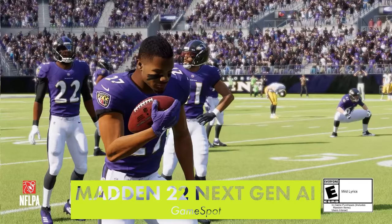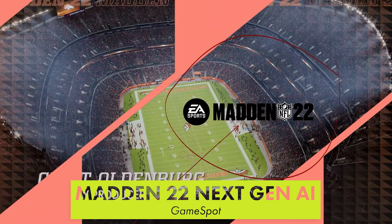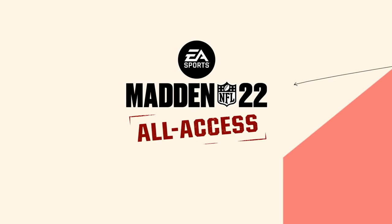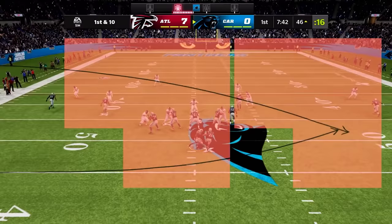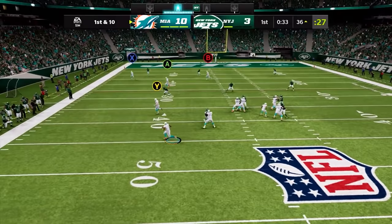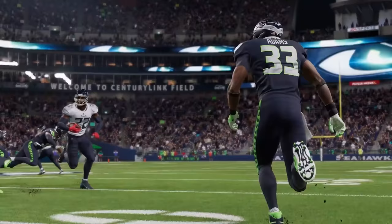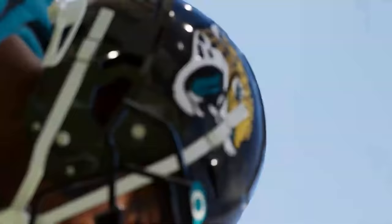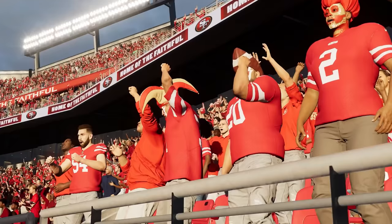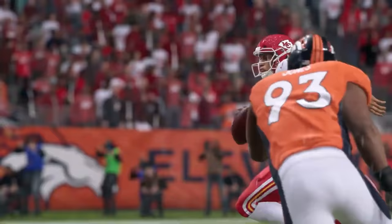Madden 22 might feature the same AI coming to Battlefield 2042. EA released a new video about the game claiming its AI is next-gen. EA's SEED division has been working on AI bots powered by machine learning for years, and it's rumored Battlefield 2042 will utilize this AI for its server bots — they'll allegedly behave like human teammates, attacking objectives and dropping health or ammo crates when needed. While the AI in Madden 22 will obviously serve a different purpose, it's interesting to see what improvements EA will make. Madden 22 launches on August 20th.